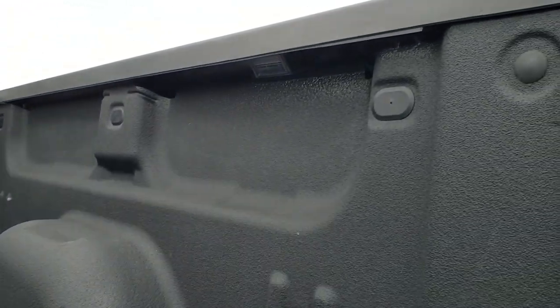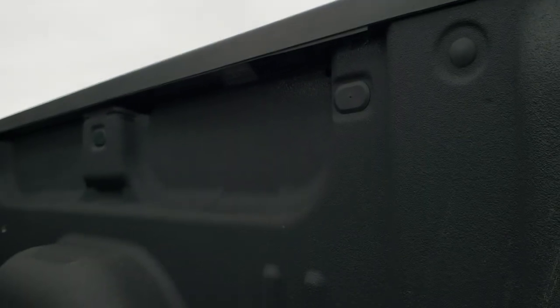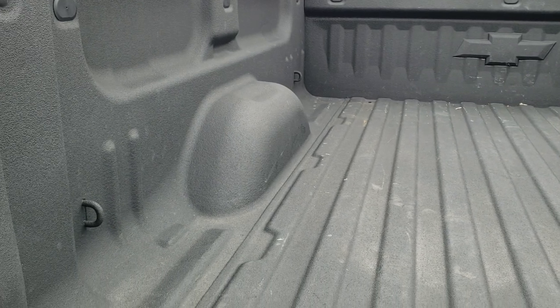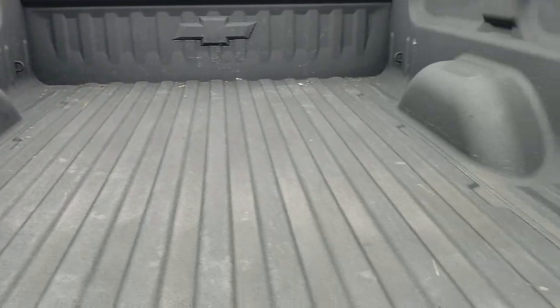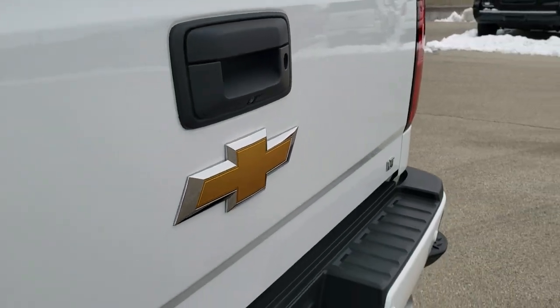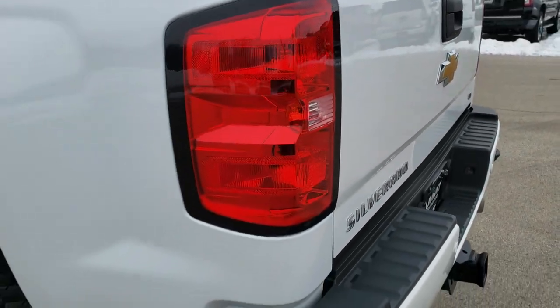It has LED bed lighting. The bed's in really nice shape with a spray-in bed liner — didn't see any major dents or dings in here. The tailgate shuts nice and solid. It does have a backup camera. Tail lights are nice and clear.